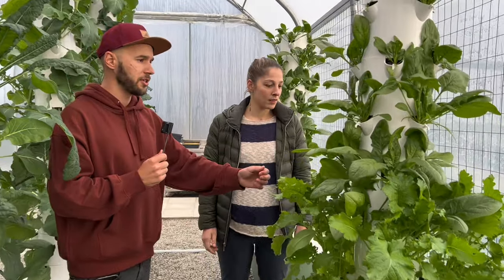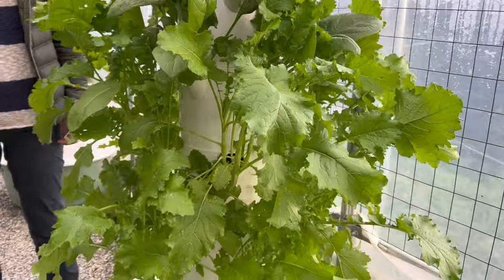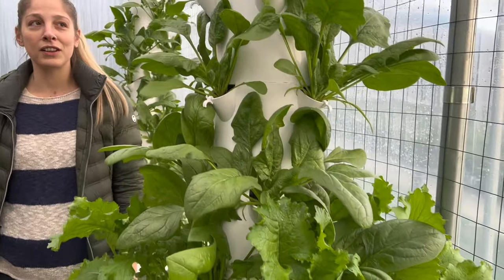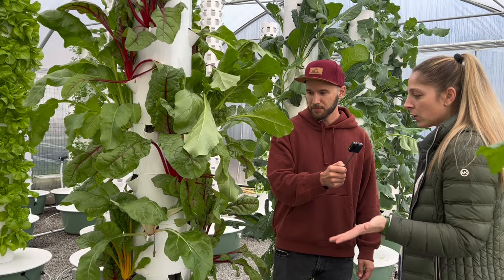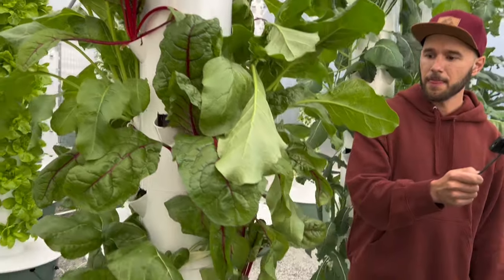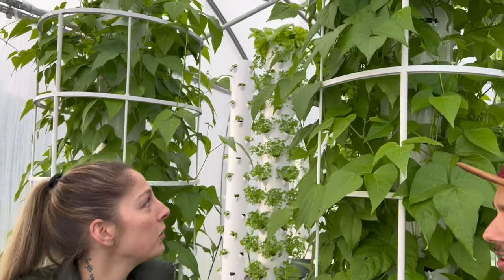I recognize this one — this is spinach. And what is this one? It's very typical Italian, it's called Cime di Rapa. I love how you can grow different crops on the same tower. Yes, that's one of the advantages of a tower farm — you can grow different crops on the same towers without any problem. We also have coste colorate, which is chard — the red one, the yellow one, and the normal white one.